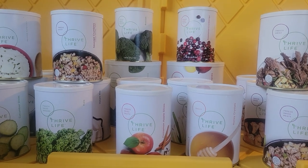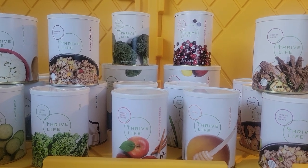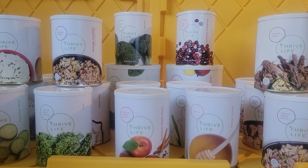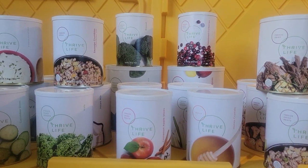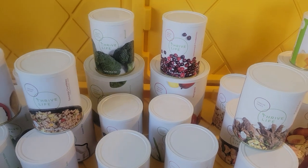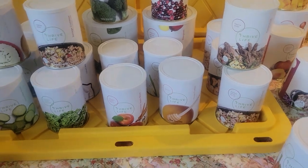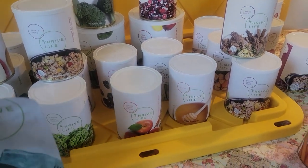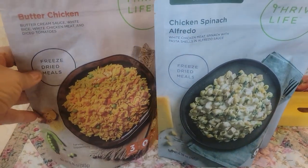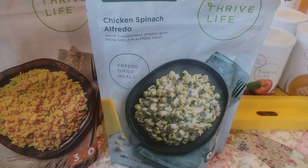Also on sale: green peas, instant brown rice, granny smith apples, broccoli, diced chicken, blackberries, zucchini, butter powder, applesauce, onion slices, scrambled egg mix, raspberries, instant black beans, Fuji apples, and mangoes — I have a family-size can of mangoes because I cannot get enough of those — plus mashed potatoes and pulled pork. They also have a meal package on sale: two new meals — butter chicken, which is amazing, and chicken spinach Alfredo, which is also amazing.